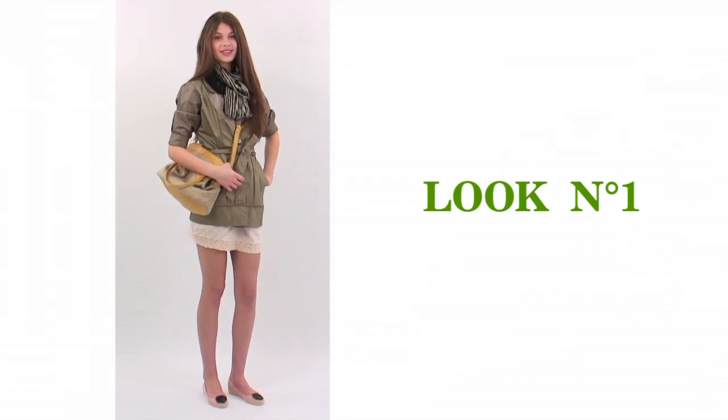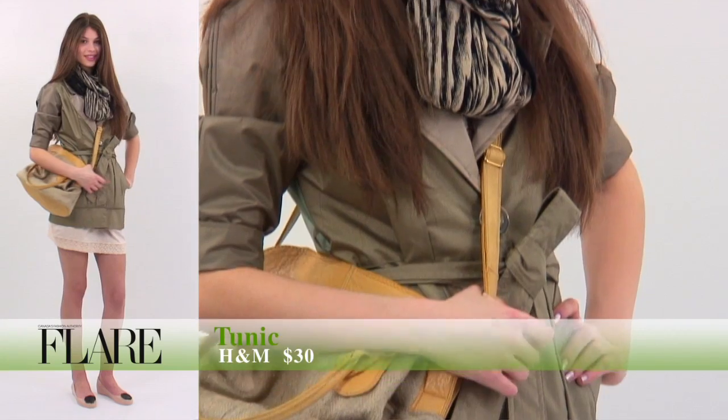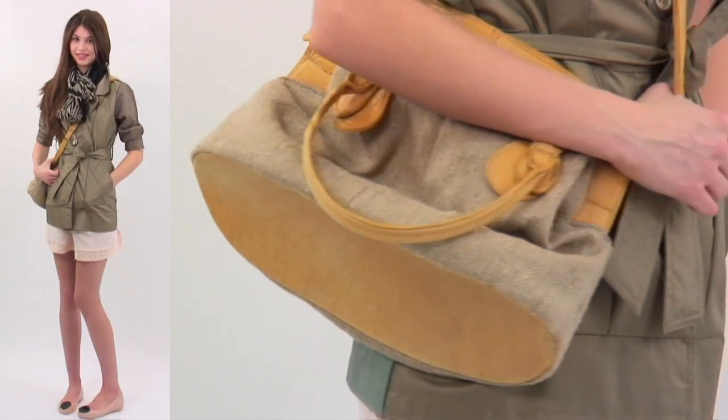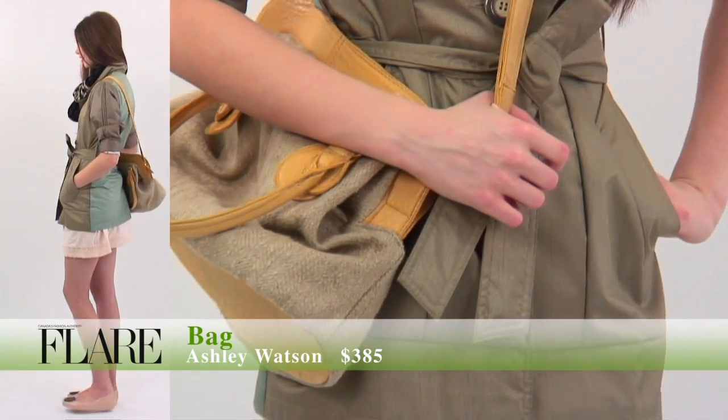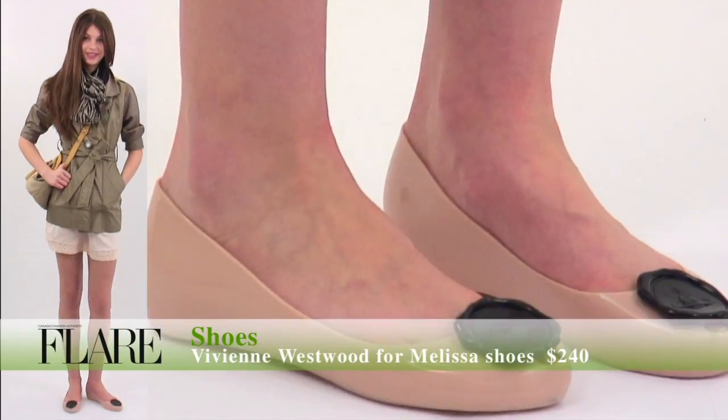In our first outfit, Asha is wearing an organic cotton tunic by H&M, a pre-loved trench made with reclaimed fabric, and a salver scarf made from wood chips. We've paired the outfit with Ashley Watson's recycled leather and hemp bag and recycled plastic flats by Vivienne Westwood for Melissa.